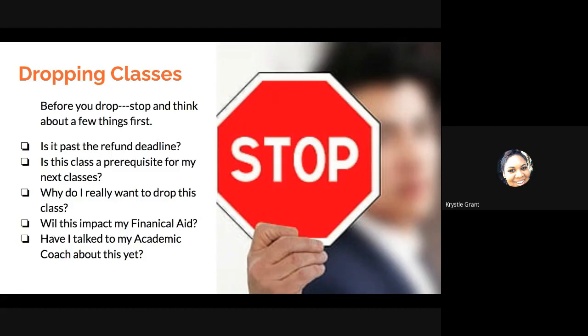Next, consider whether this class is a prerequisite for your next classes. If you drop it, are you going to have to retake it next term, or will your schedule be impacted so you can't take the next class because you didn't finish the first one? Also ask yourself why you really want to drop the class. With college, you're going to be taking a lot of different courses — history, math, science, art — and not all of them are going to be something you're really interested in. The classes your advisors recommend are classes you need to take for your degree. They're not going to put you in classes you don't need; they put you in those classes for a reason.